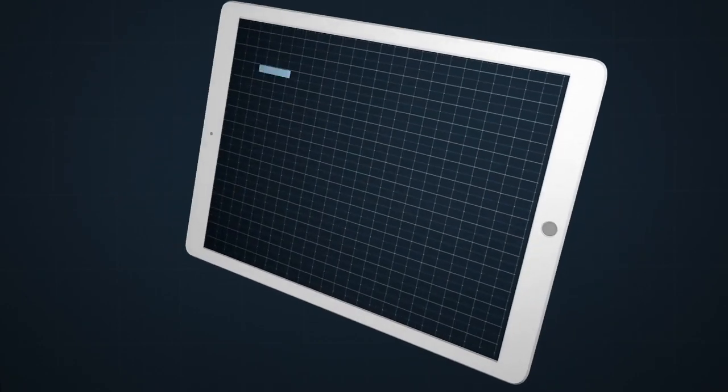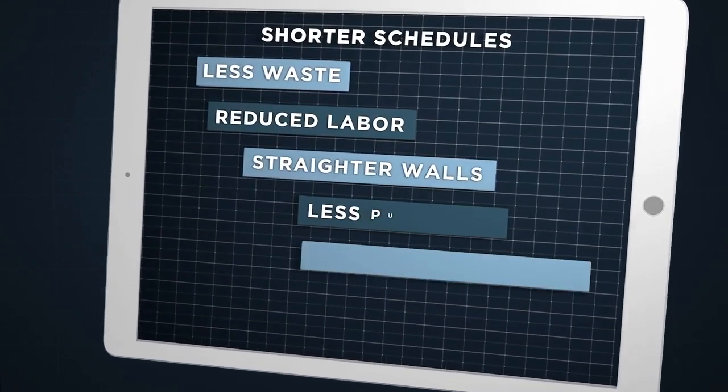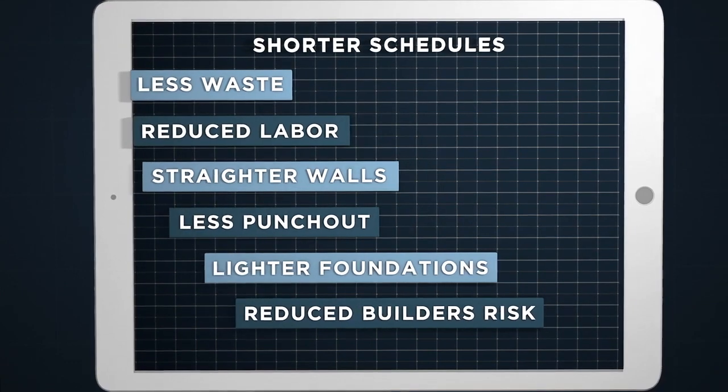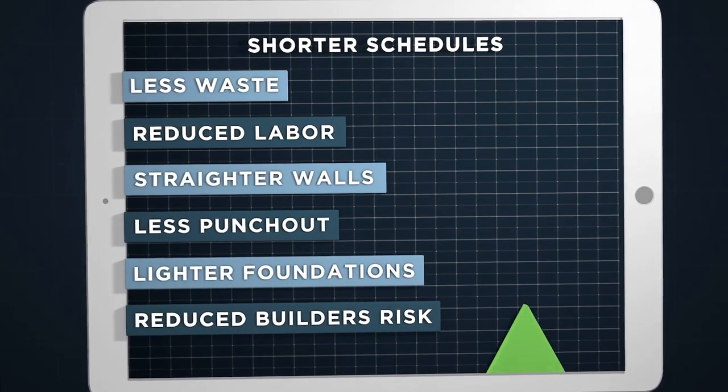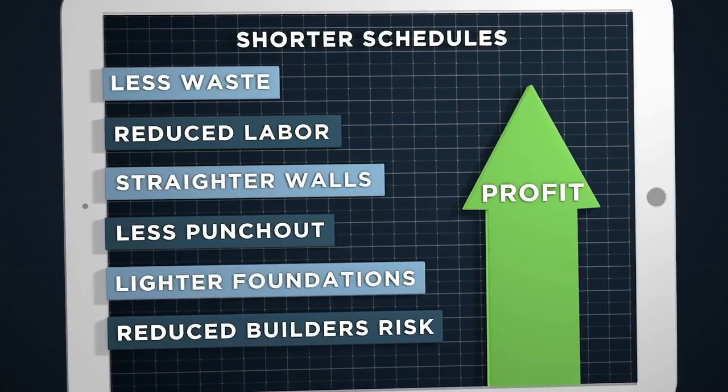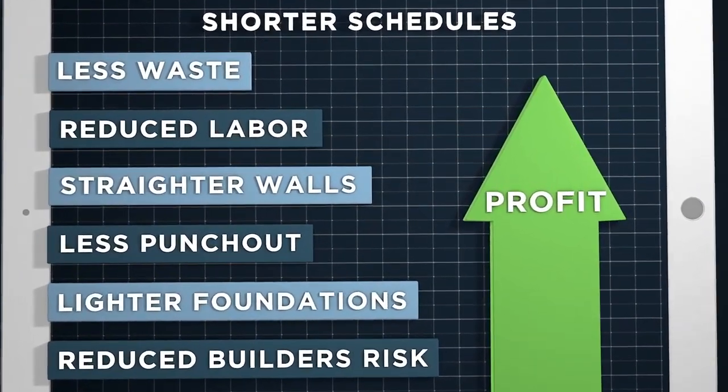We'll let you do the math for your project, but when you can build to the highest possible standards with reduced foundations and upwards of a third less time and two-thirds less skilled labor, all while reducing financial exposure and environmental risk, the cost-to-build savings are quite simply phenomenal.